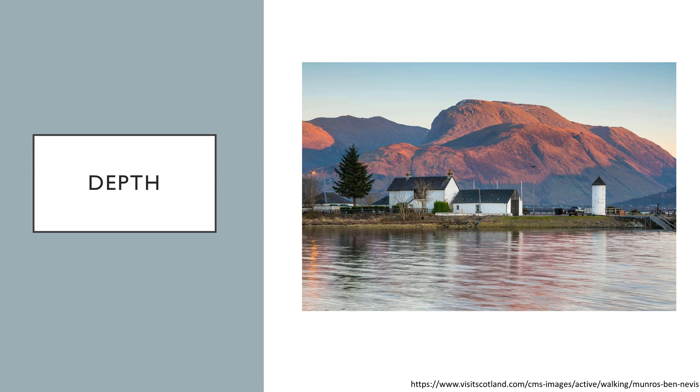Leading lines can imply depth subconsciously, but occlusion can give a more overt indication of depth. For example, in this image of a Scottish mountain, you can see the foreground consists of a lake, followed by a middle layer scene with a farm and trees. This farm occludes the mountain, which is the true subject of the image, and adds a sense of depth and a point of reference, which shows you just how tall this mountain is.